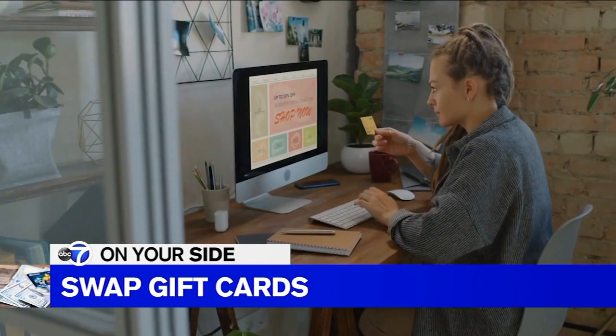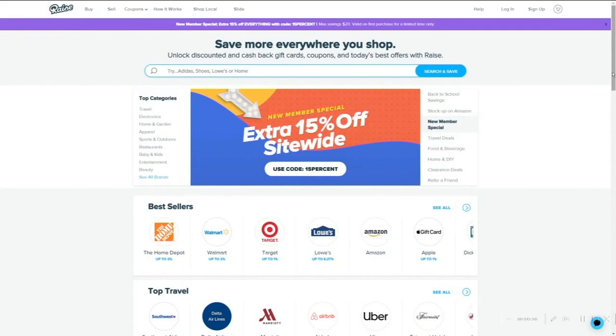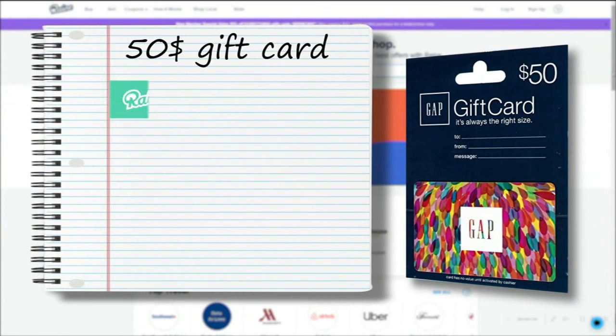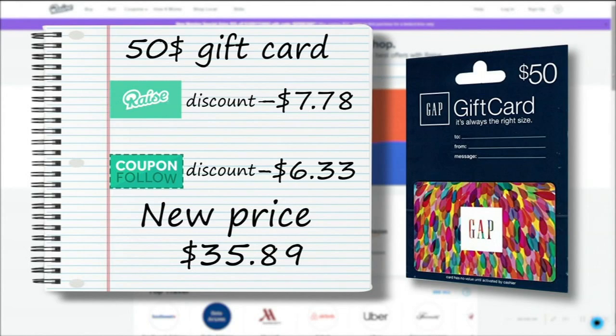If you're swapping and buying another card, Andrea suggests stacking your savings. She traded for a discount Gap gift card on raise.com — worth $50, she got it for $42 — then used a code from CouponFollow for another 15% off, an additional savings of $6.33. The total she saved was over $14.